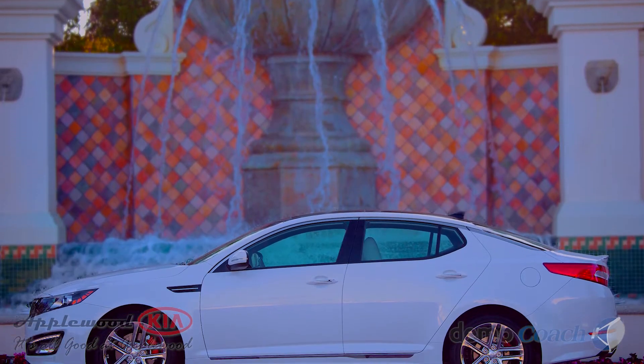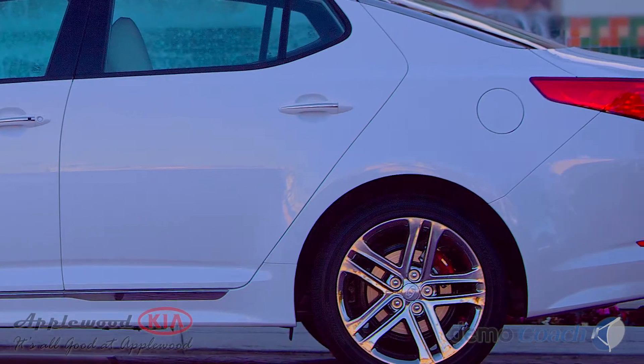The Optima is designed to be family-friendly, with comfortable seating front and rear, folding rear seats, and a generous 15 cubic foot trunk.